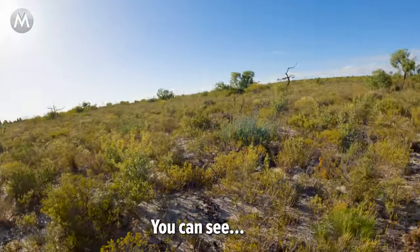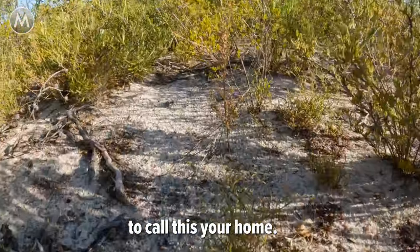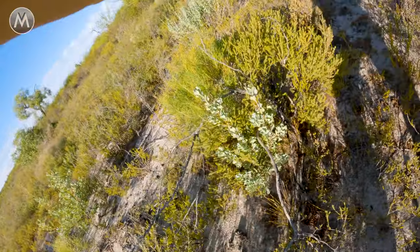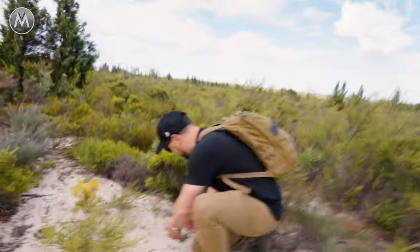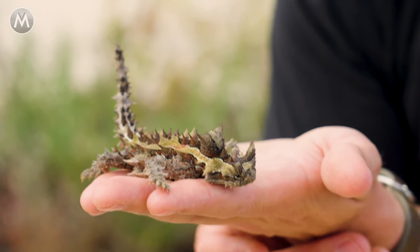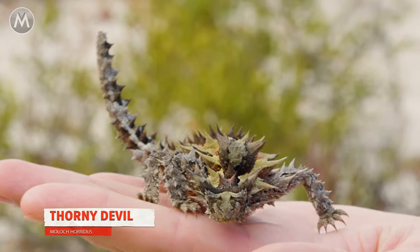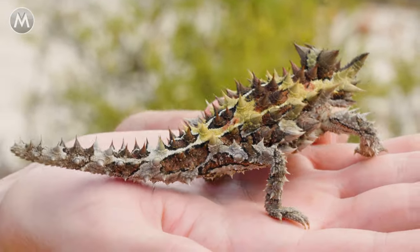Luckily, the thorny devil is not very fast. You can see why you have to be such a specialized animal to call this your home — humans would not do very well living out here. I see one. Got one. We got a devil! This is the coolest lizard on the planet, guys. I am so excited right now. I cannot believe we found a thorny devil. Look at how cool this little dragon is.